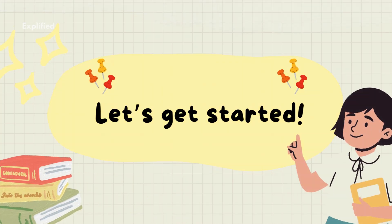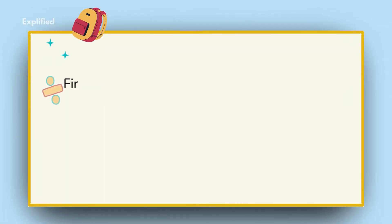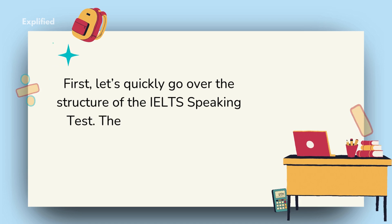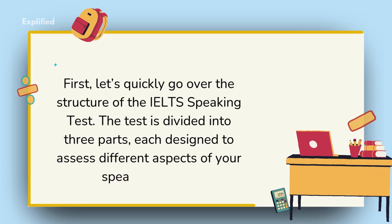Let's get started. Section 1: Overview of the IELTS Speaking Test. First, let's quickly go over the structure of the IELTS speaking test. The test is divided into three parts, each designed to assess different aspects of your speaking ability.